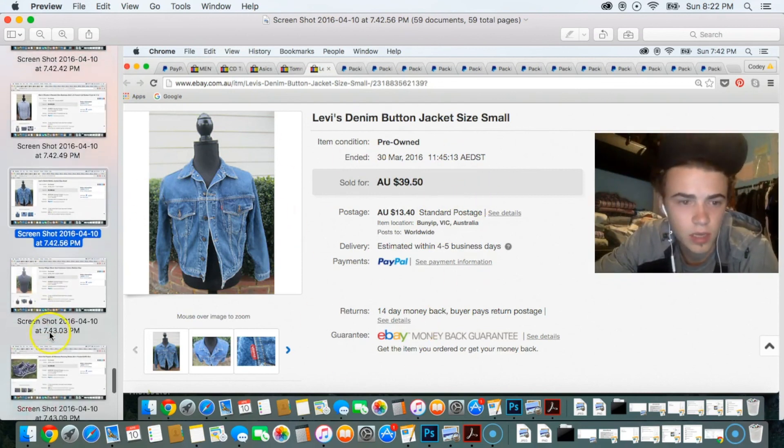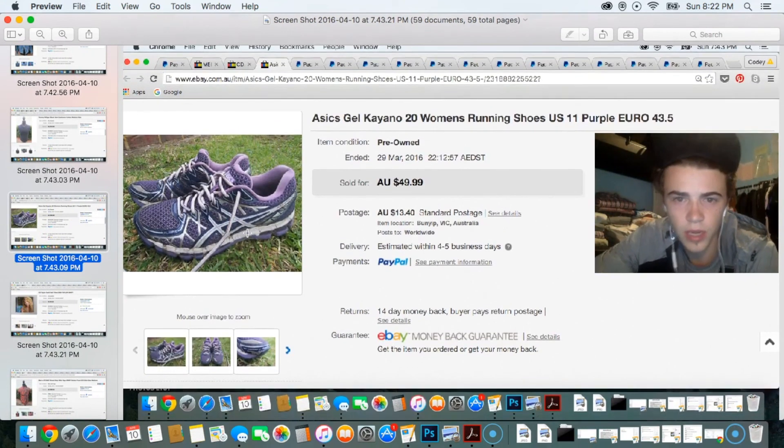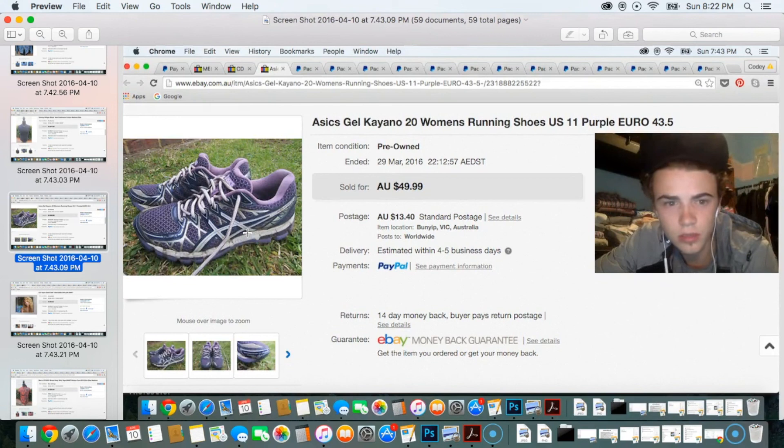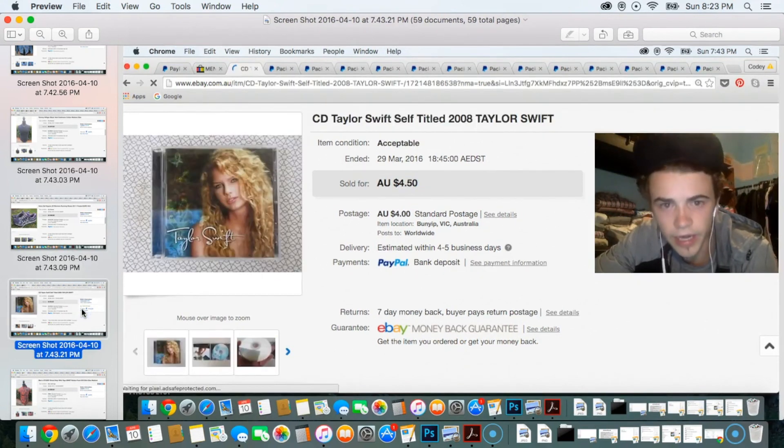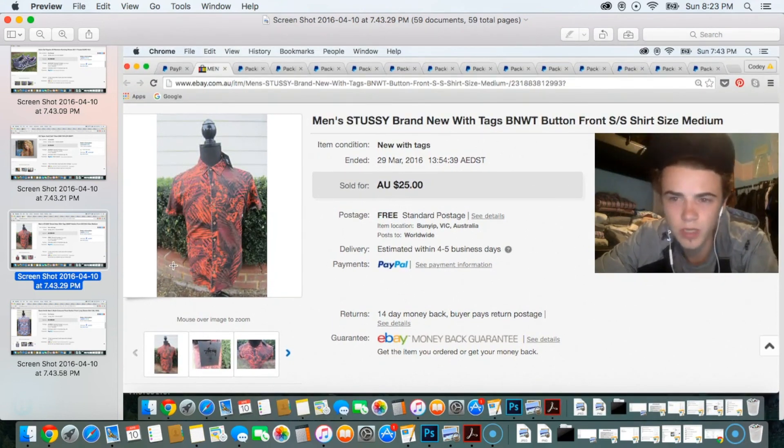One of those corner items I'd totally forgotten about — listed it for $15 and it sold super quickly. Then I sold a pair of women's Asics Kayano 20s for $50 — really nice purple ones. There was also a Taylor Swift CD that sold for $4.50 — a couple of bucks profit from something just lying around the house. This next item was from one of my ride-along videos — a Stussy brand-new-with-tags button-front shirt sold for $25 with free shipping, so about $16 to $18 profit after the roughly $7.15 shipping cost.